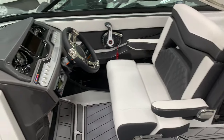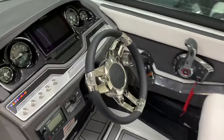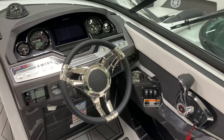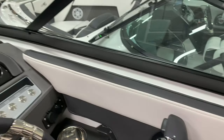Now we have the captain's seat — premium helm seat, nice and wide with armrest, flip-up bolster, nicely laid out dash with fog-resistant gauges, backlit, and digital throttle with active trim for the MerCruiser 350 horsepower engine.